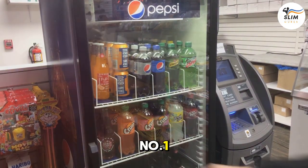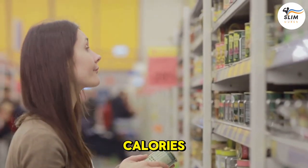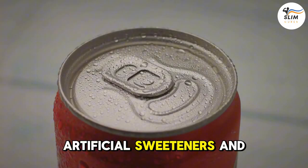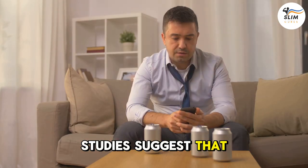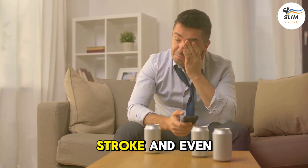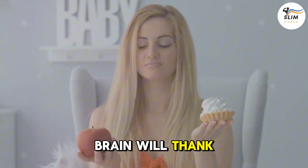Number 1: Diet Soda — the sneaky villain masquerading as a health hero. We've all been fooled by its promises of zero calories and sugar-free bliss. But don't be fooled by the shiny packaging. Artificial sweeteners and chemicals lurking within these fizzy drinks might actually be doing more harm than good. Studies suggest that diet soda consumption is linked to a higher risk of dementia, stroke, and even obesity. So next time you reach for that can of diet soda, think twice. Your brain will thank you.